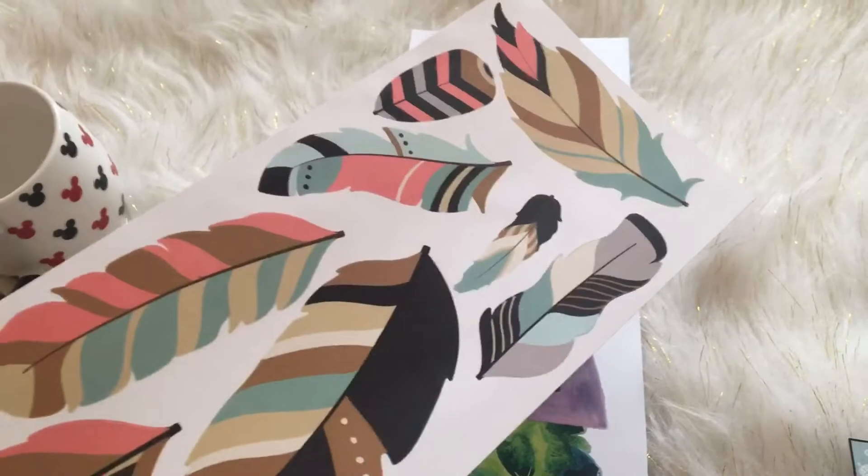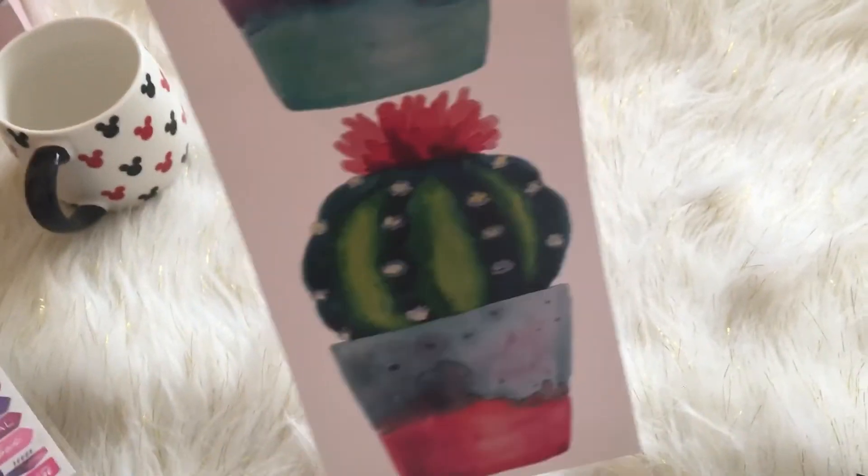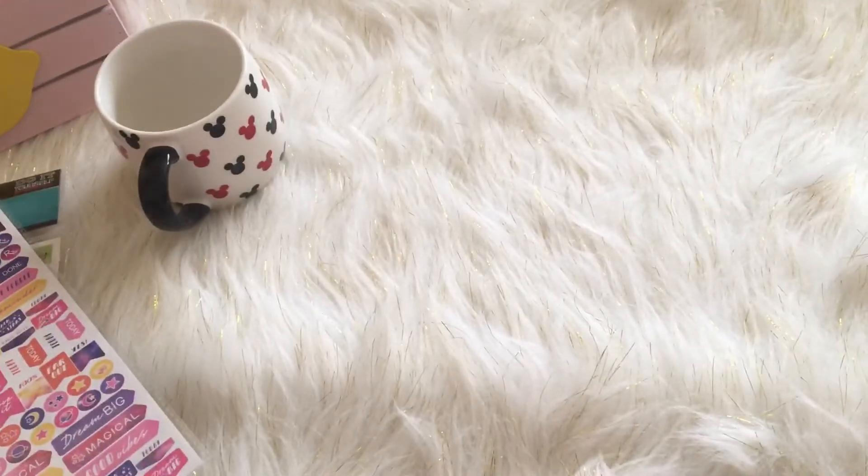I also got the feathers decals — I've really been into the boho thing lately. And then I got these succulents, and there's a really big one too. That is my little haul, thank you guys for watching!